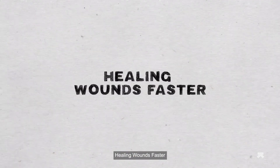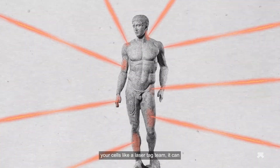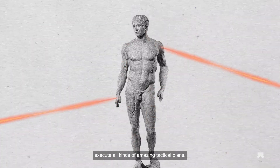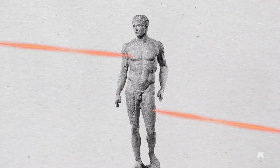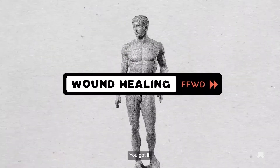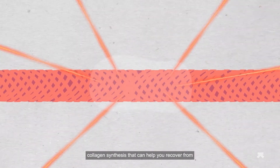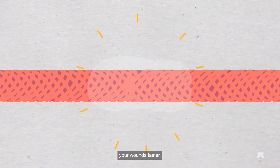Healing wounds faster: when red or infrared light enters your cells, it can execute all kinds of amazing tactical plans. Do you want to speed up wound healing? You got it. Red light therapy helps with tissue regeneration and collagen synthesis, which can help you recover from your wounds faster.